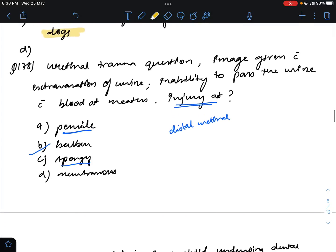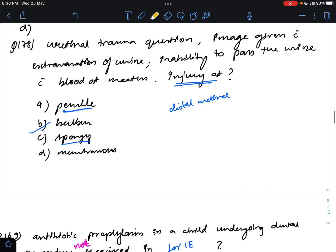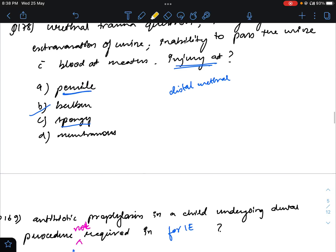Question number 178: urethral trauma, image given with extravasation of urine, inability to pass urine, blood at the meatus, and an X-ray was given. I had said the answer would be bulbar urethra, but I missed the pelvic fracture. In pelvic fracture, the proximal urethra is most commonly injured, so the answer will be membranous urethra.